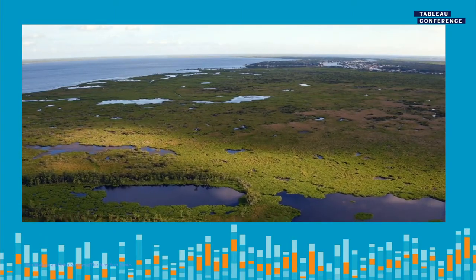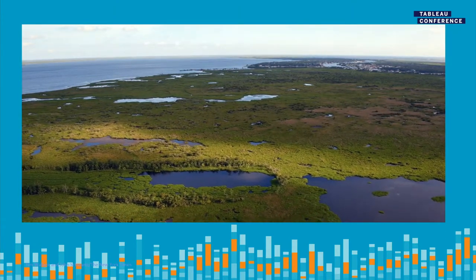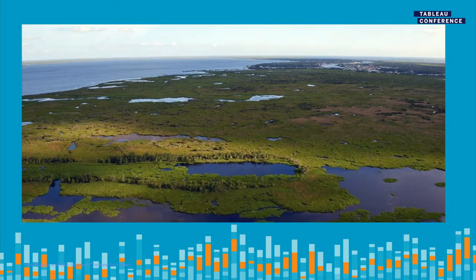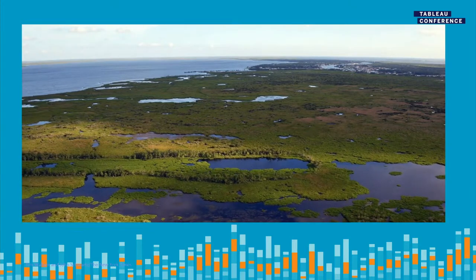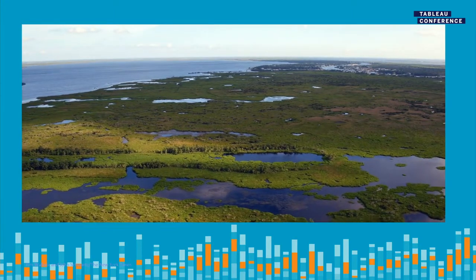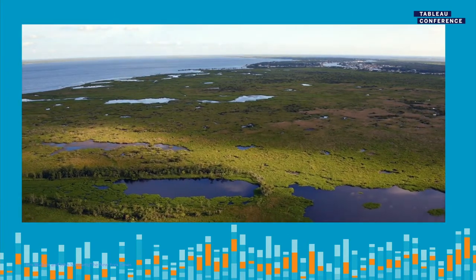This is southern Louisiana today. What strikes you first is how much has already been lost. Much of what you see here used to be a dense wetland covered with trees and wildlife. But now, thanks to the salty waters of a rising tide, almost everything in this image has been rendered uninhabitable. And according to the USGS, this part of the country loses about a football field's worth of land to the ocean every 100 minutes.